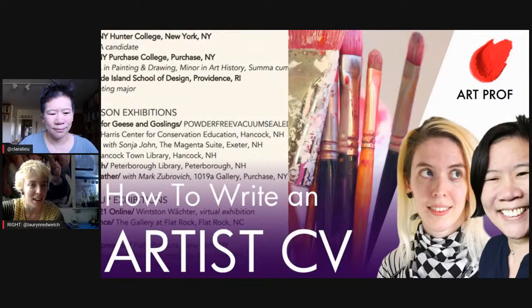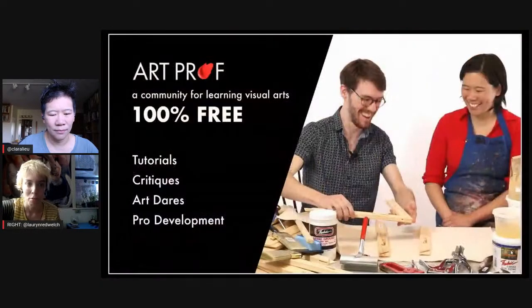Hello everyone! Today we are going to be talking about how to write your artist CV. But before that, if your studio habits need a kick in the butt, ArtProf has everything you need: critiques, tutorials, and professional development.